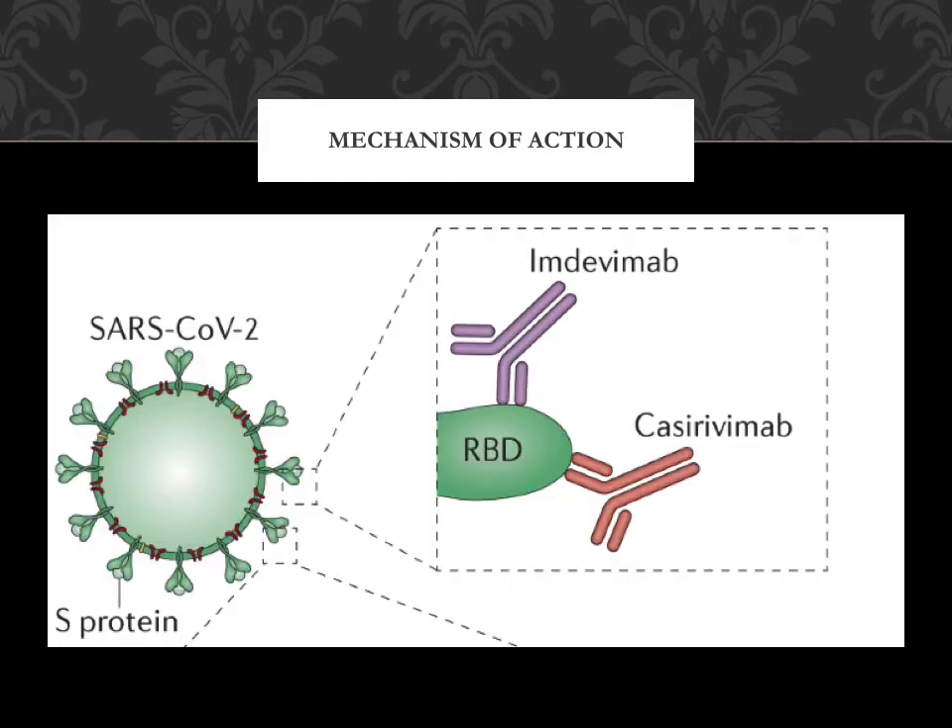The mechanism of action of Regen-CoV is that it is a combination of monoclonal antibodies that are explicitly directed against the spike protein of SARS-CoV-2, preventing the virus from attaching to and entering the human cell.